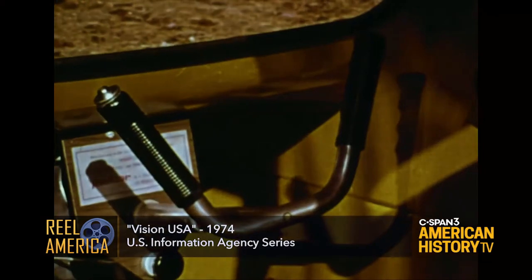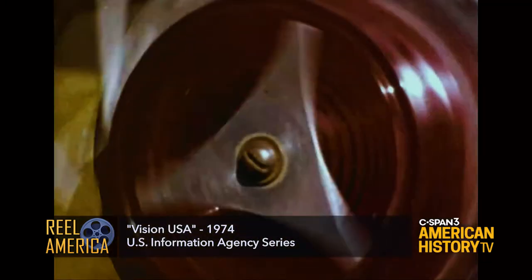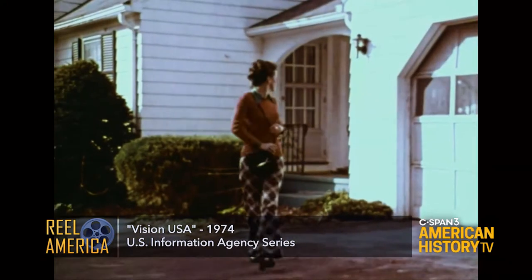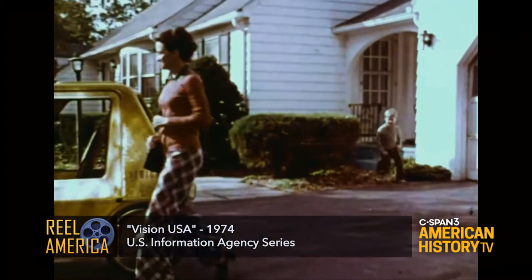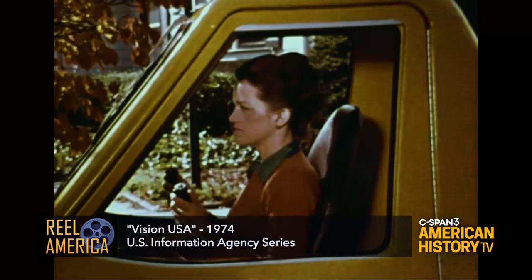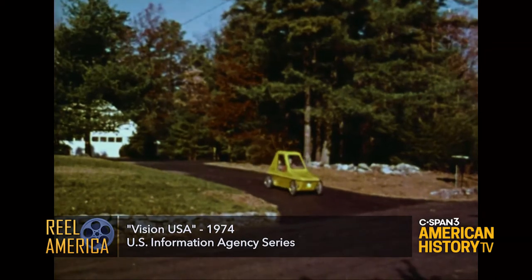What has one eye, a voice, two pedals, five gears, four wheels, is yellow all over, and holds one and a half people? It's a pedal-powered people mover, which you may buy for $500.